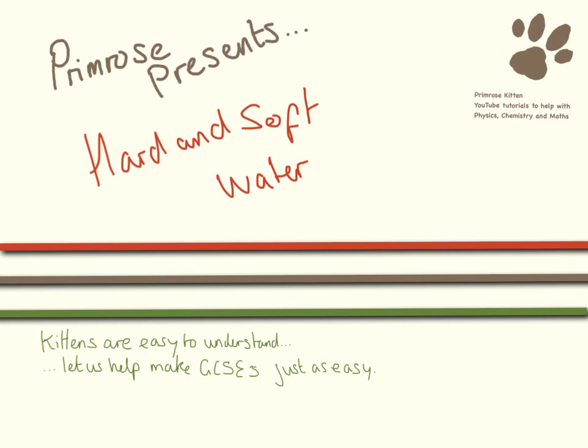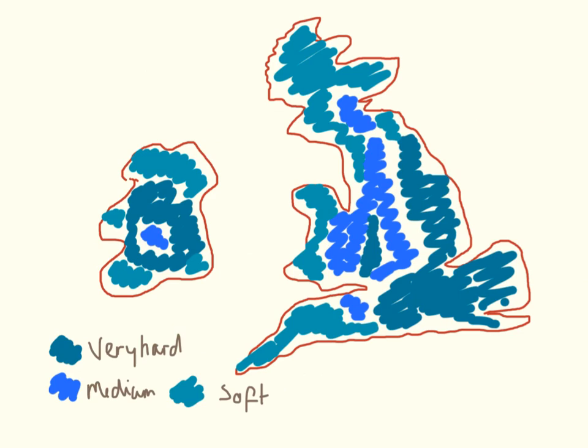Hello, in this video we're going to be looking at the difference between hard and soft water. This is admittedly a very poorly drawn map, and depending on which area of the country that you live in you're going to have a different hardness of water. Down here where I am the water is very very hard, completely different to say over in Wales or up in Scotland where the water is actually quite soft.